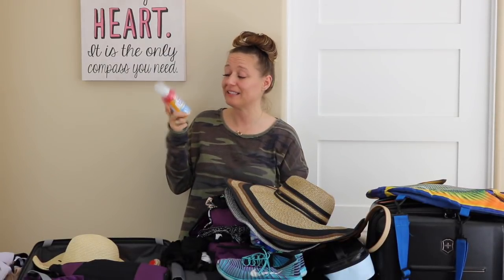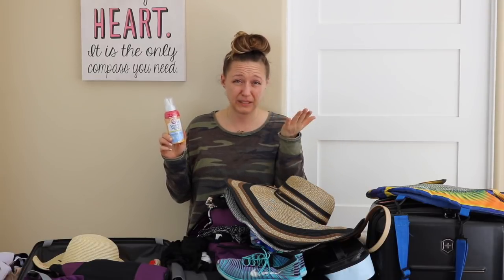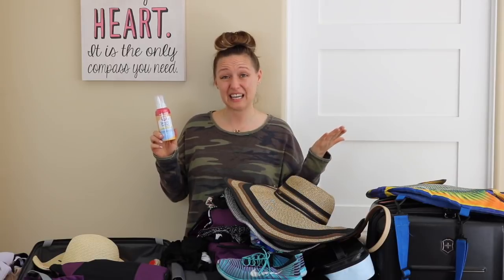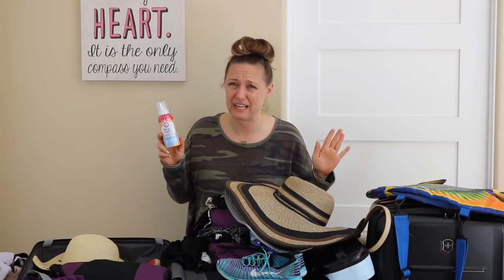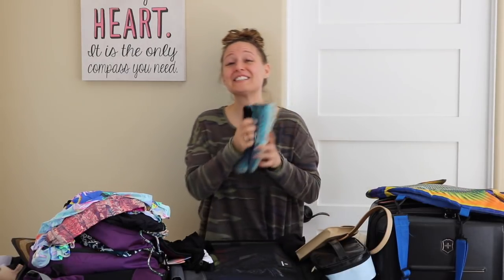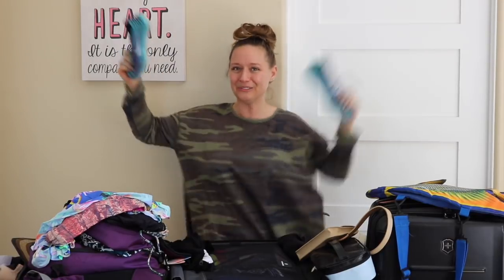Probably not going to need this, but this is Simply Saline. Whenever I travel to dry places, I can get a nosebleed, which is totally disgusting — my nose has always been super sensitive since I was a child. There is nothing more annoying than having a nosebleed on vacation, so just in case. If you are enjoying this video, make sure you hit that thumbs up button and don't forget to subscribe. Sneakers — these were the last things to get packed because I worked out this morning. I fly away tomorrow.